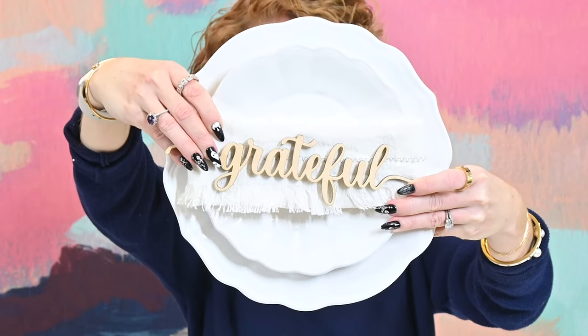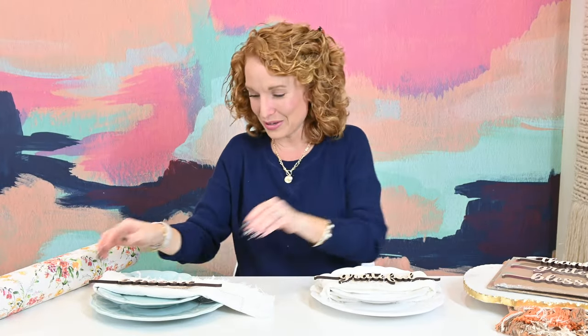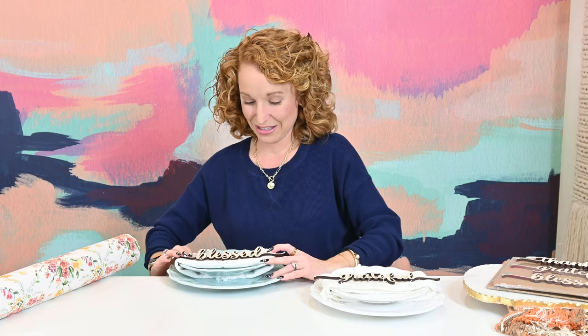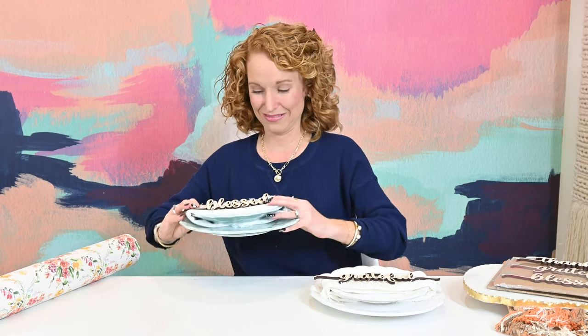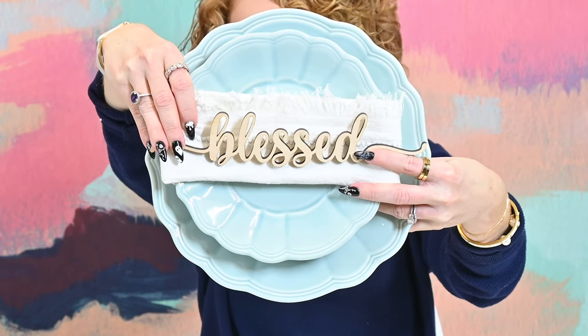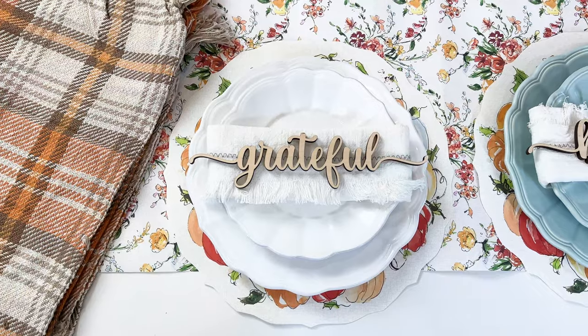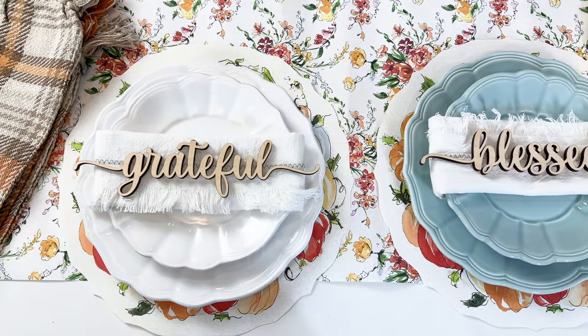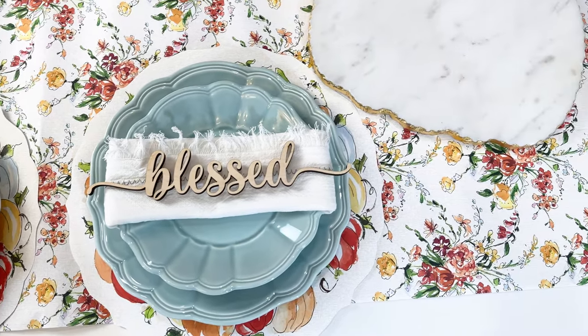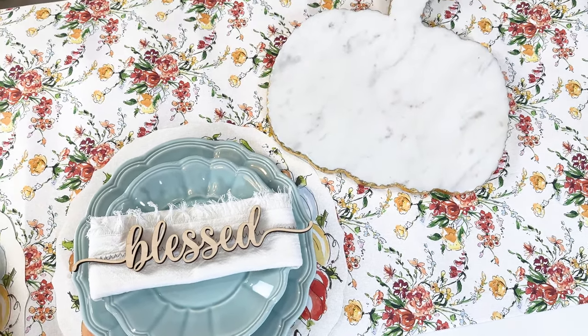What do you think about white on white? And here is blue on blue — a little more of a pop because we have that white napkin. If you're a less-is-more girl, doing these solid coordinating plates with the runner down the center would be much more soothing and calm.